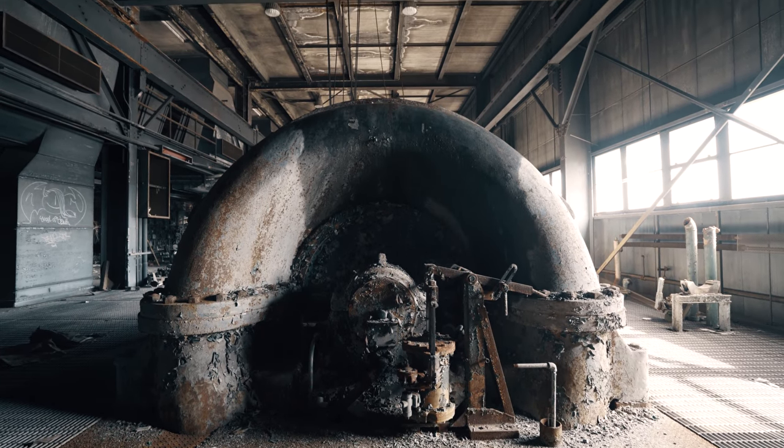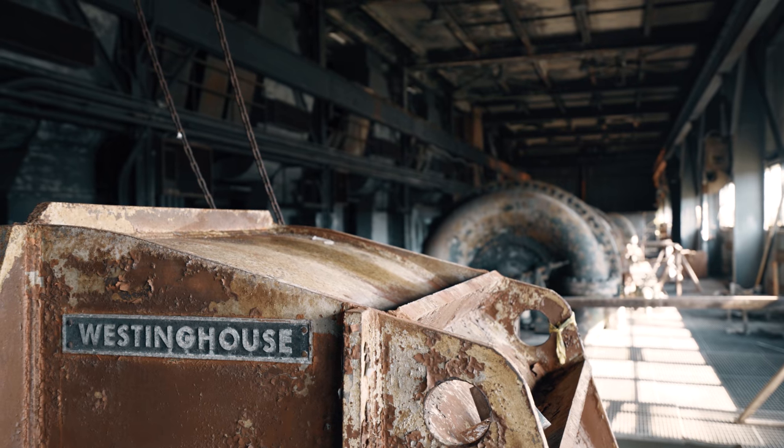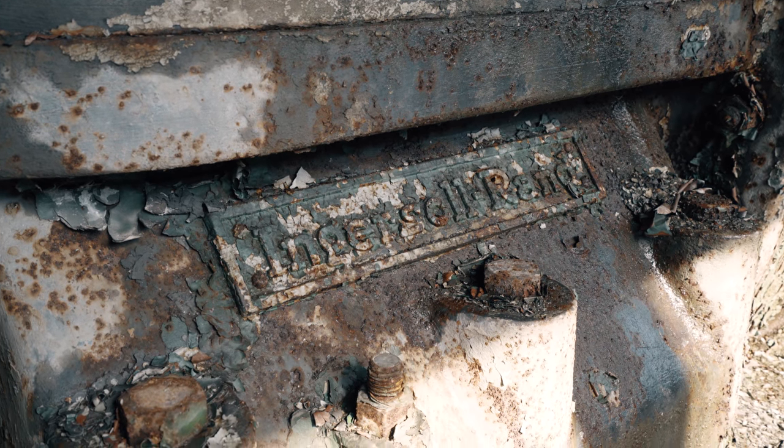With large portions of the machinery removed, it was difficult to tell exactly what these were. Since this building used to have large tubes connecting it to the test cells, I think it's likely these were blower motors to create the airflow necessary to test the jet engines.